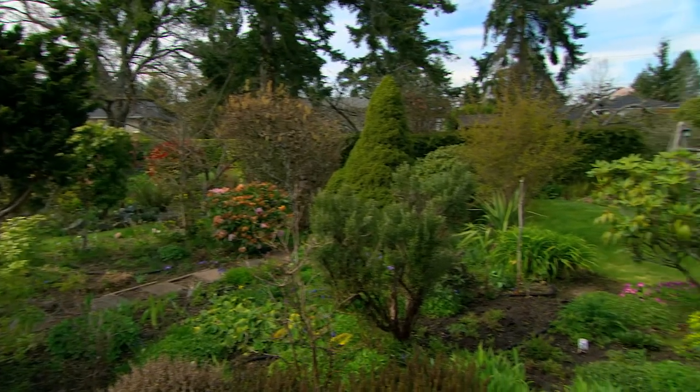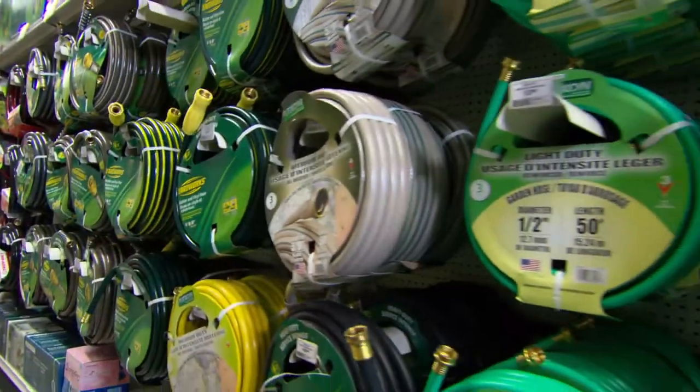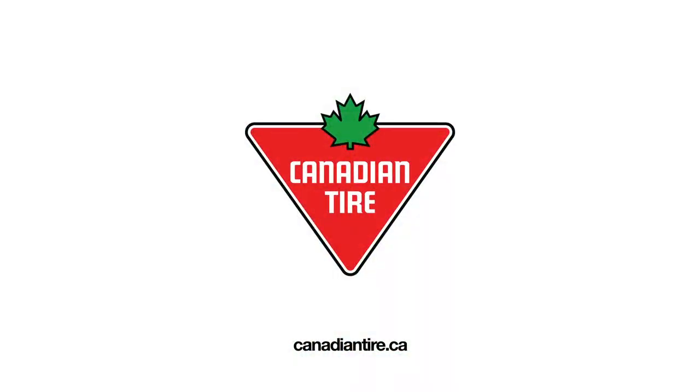Good quality tools will make your gardening a pleasure and help you ensure that you get the results you expect. And all these garden tools and more are available at Canadian Tire.